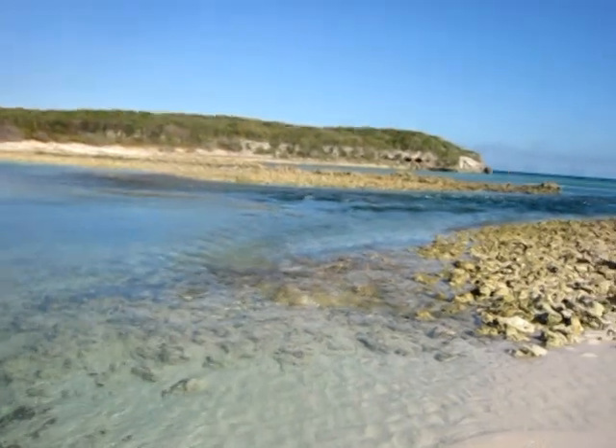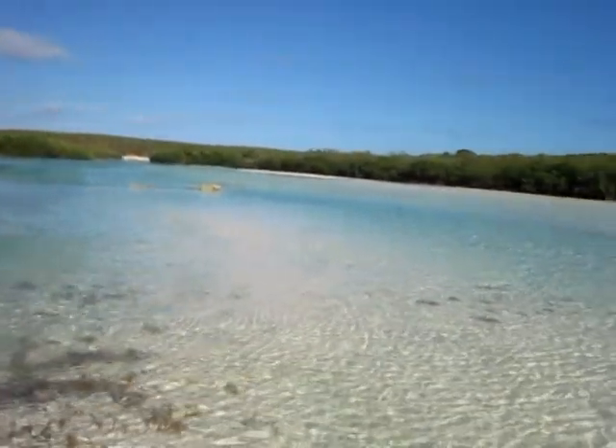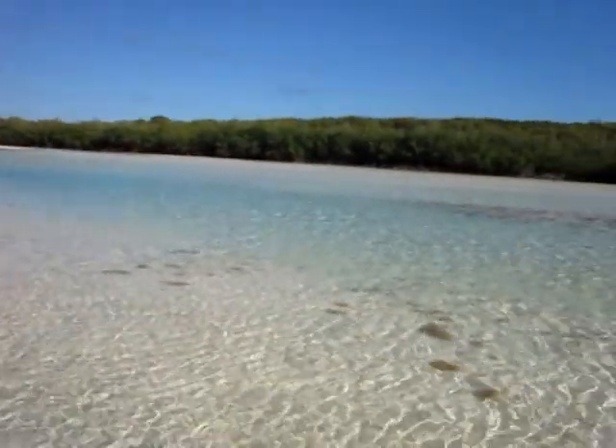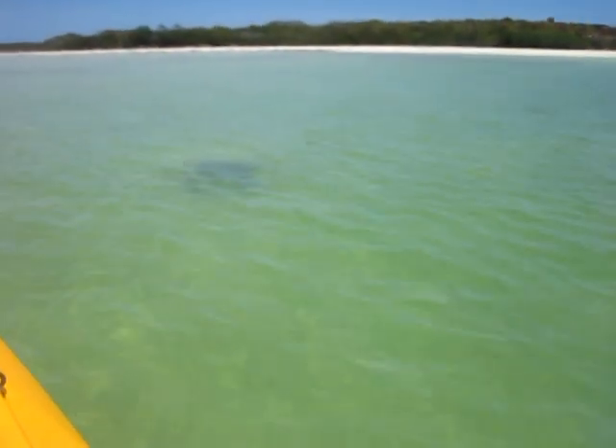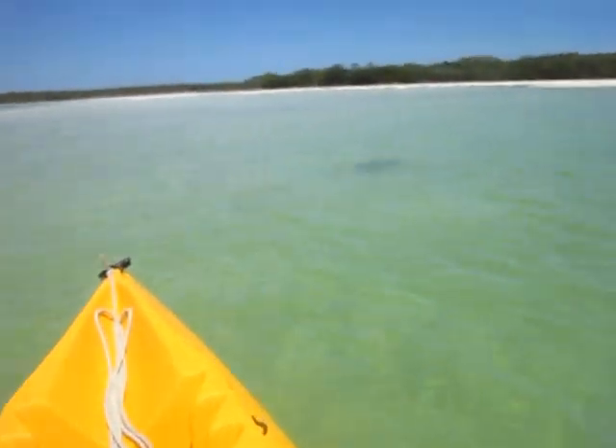While you are exploring the salt creeks, watch for turtles because this is a nesting ground for them, but they are a bit shy. Although the creeks are fascinating, don't forget to dive the many reefs around the island also.